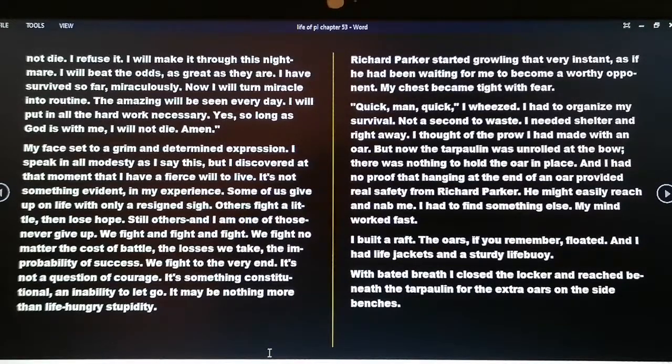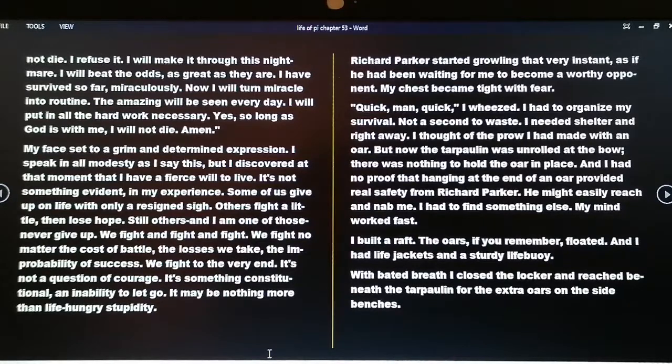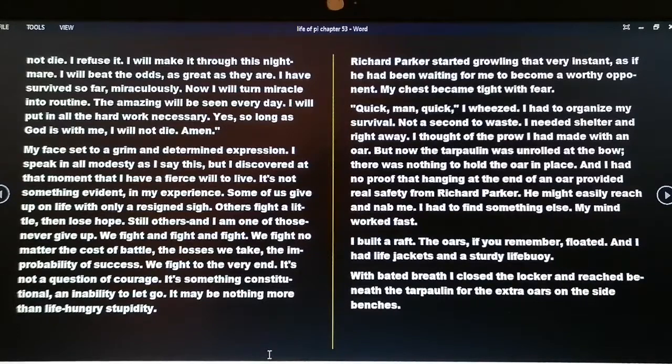Richard Parker started growling at that very instance, as if he had been waiting for me to become a worthy opponent. My chest became tight with fear. 'Quick, quick,' I wheezed. I had to organize my survival — not a second to waste. I needed shelter and right away. I thought of the prow I had made with an oar, but now the tarpaulin was unrolled at the bow; there was nothing to hold the oar in place, and I had no proof that hanging at the end of an oar provided real safety from Richard Parker.